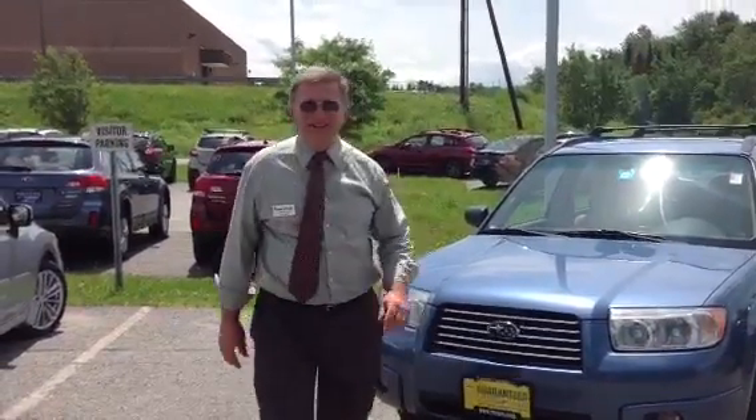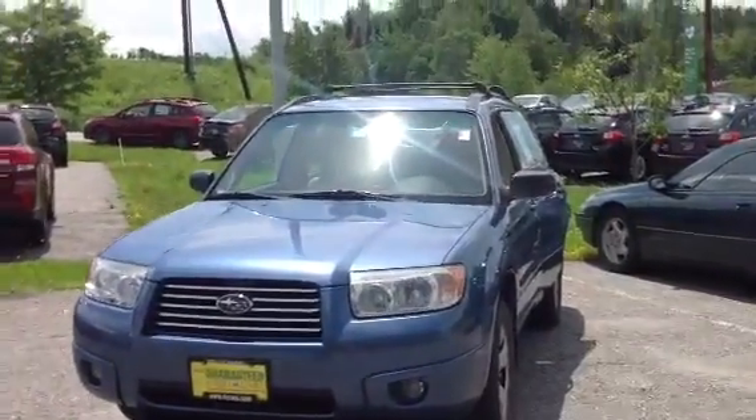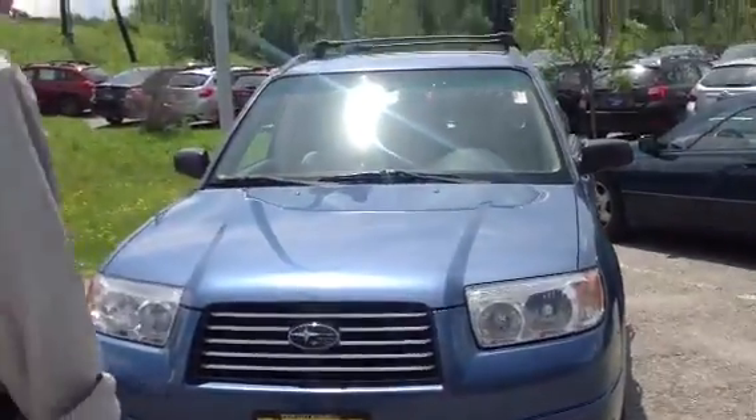Hi Janice, Jeff Moser at Twin City Subaru. I just wanted to show you the Subaru Forester that you were inquiring about. You wanted a few shots, and this film's for you. This is the new 2007 Blue Forester that you were inquiring about that you saw on the internet.